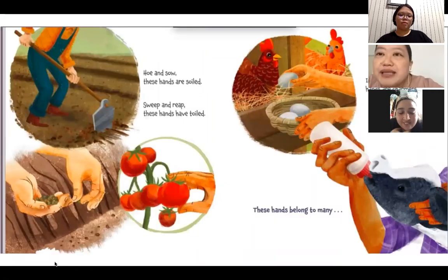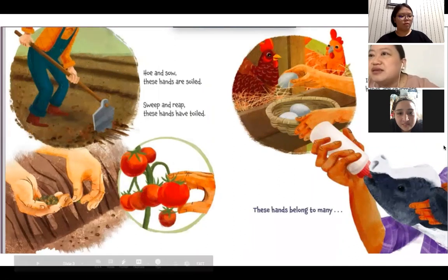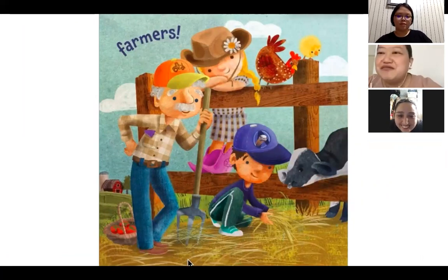Ho and so, these hands are soiled. Sweep and reap, these hands have toiled. In the barn, these hands are charmers. These hands belong to many — what do you think? Let's see. Farmers! They all help us make food and feed all the animals.